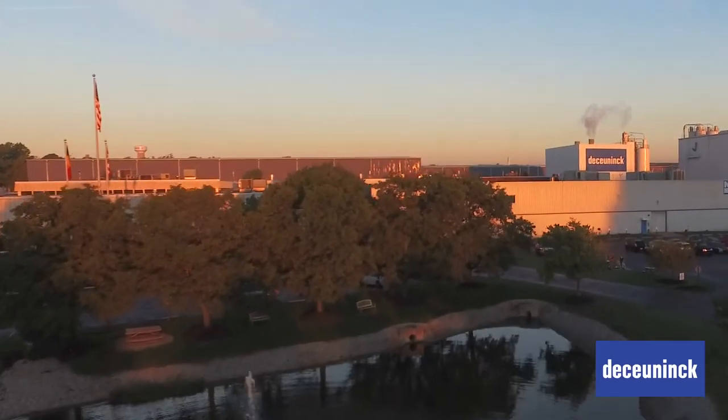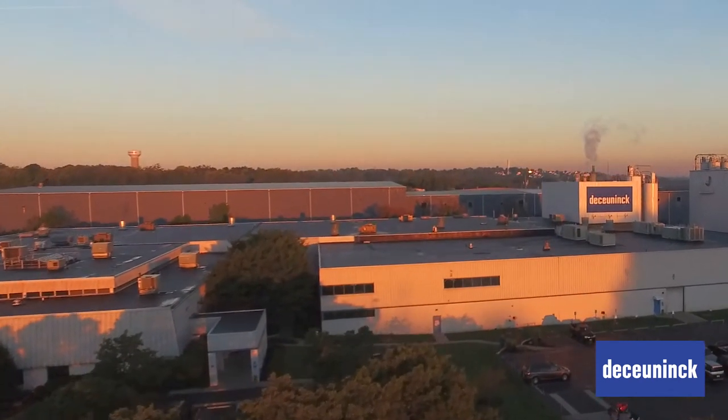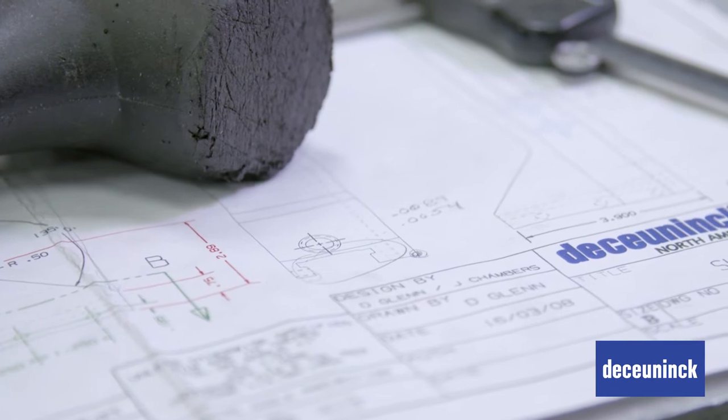Dakunic North America is a fully integrated design, compounding, tooling and extrusion company that engineers sustainable window and door systems for the future.